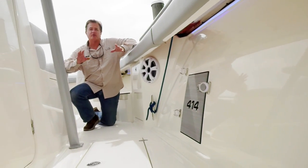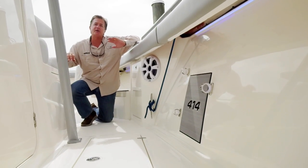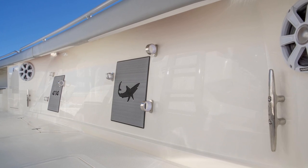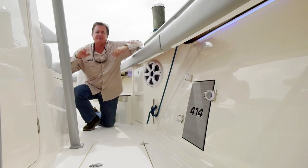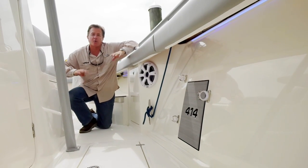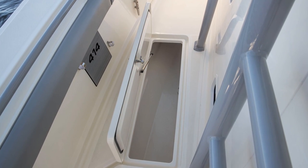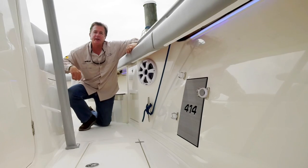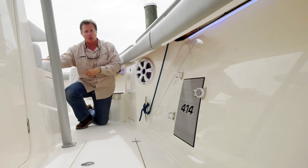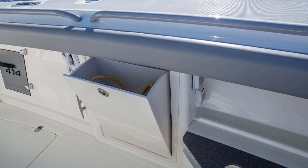When it comes to rod storage on the new Mako 414 center console, the possibilities are endless. Standard under-gunnel rod storage racks three rods per side. If you have a hot day in the canyons and your fish boxes are full and you need more room, no problem — the 414 has two more boxes on the port and starboard sides of the console that can double as additional storage for tackle boxes, boat care items, and more. Moving forward into the bow, there are also two large bins offering even more storage.